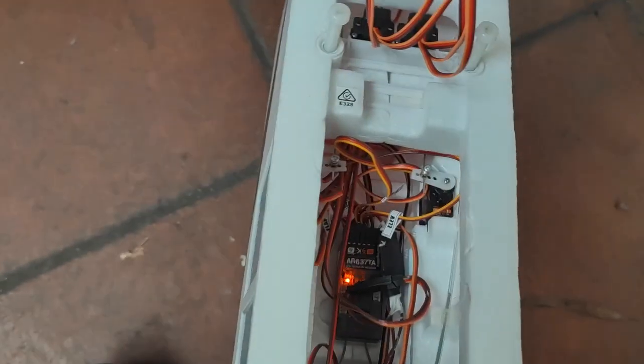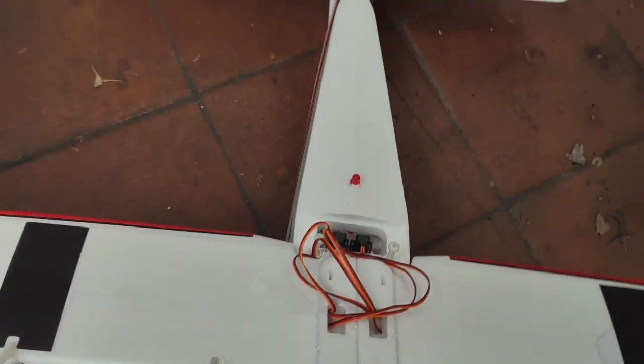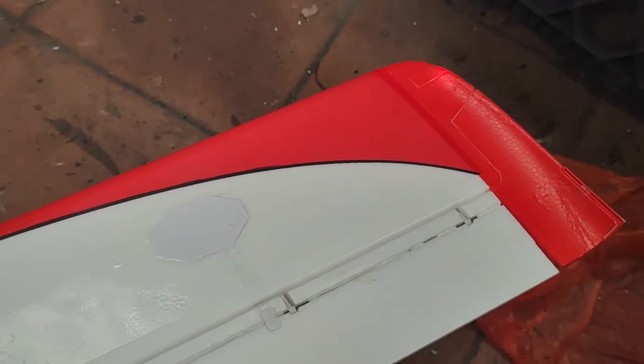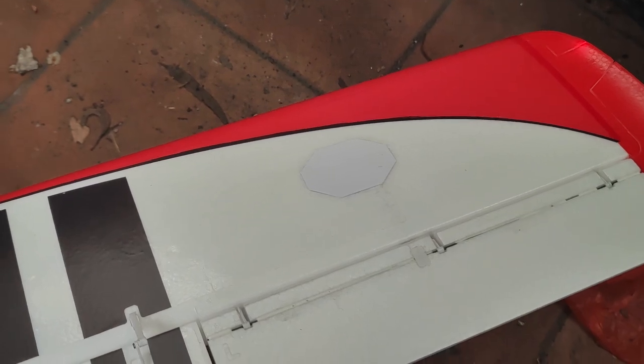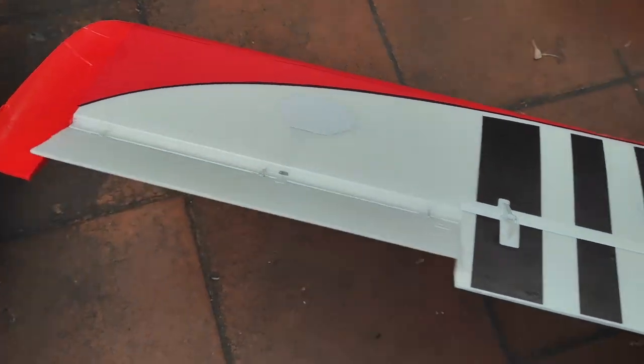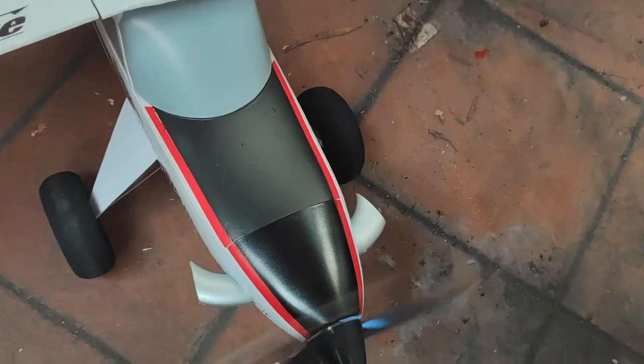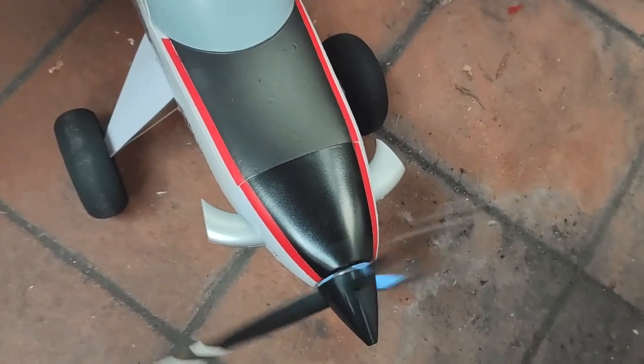Everything is operating fine except that left aileron. If I just flip the wings over to show you the underside, you can see there's no response at all from the left aileron. The plane is otherwise working — throttle is operating as you can see.